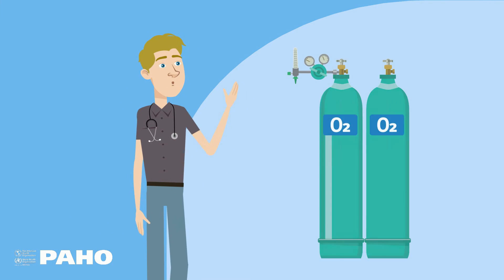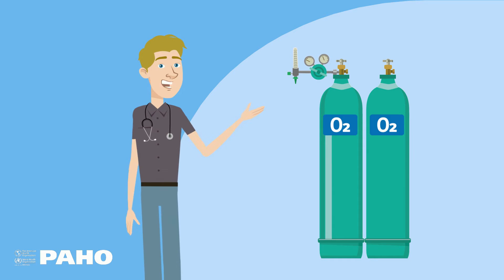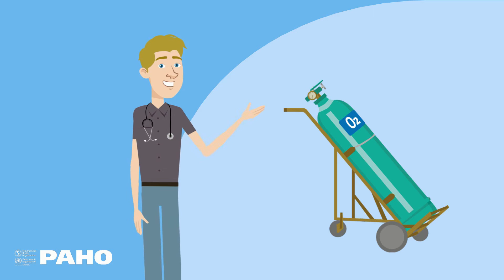Some oxygen therapy equipment can be heavy and may need to be moved — for example, cylinders that need carts to be transported safely. Take this into account.